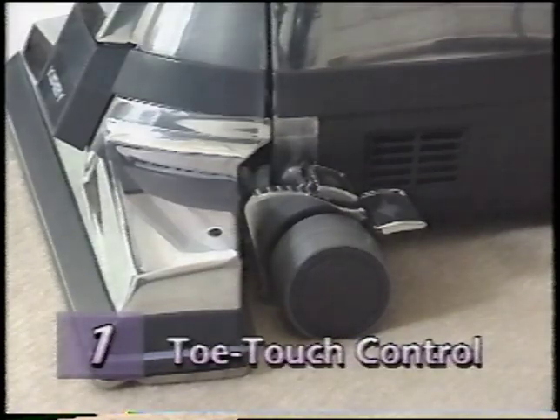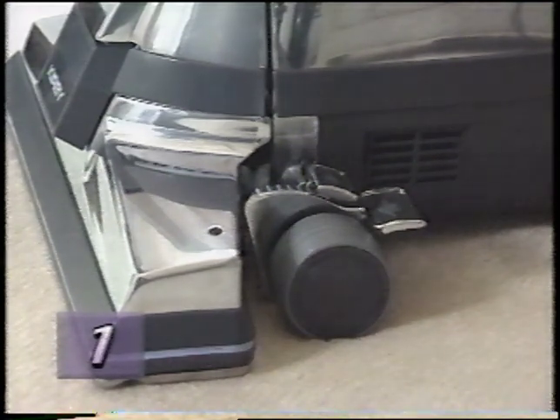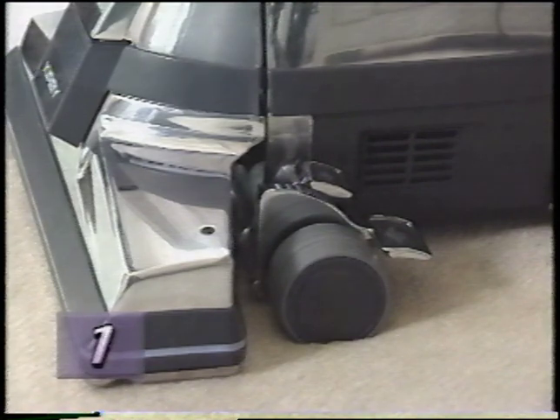The toe-touch control, located over the front wheel, raises and lowers the front of your Kirby. Step down on the bottom toe-touch control pedal to raise the front. Note that the G4 should always be in this position before removing or attaching any nozzles. Then, each time you press on the toe-touch control upper pedal, you will lower the front of the machine one notch. The number of bars showing above the toe-touch control provide an indication of the nozzle height.